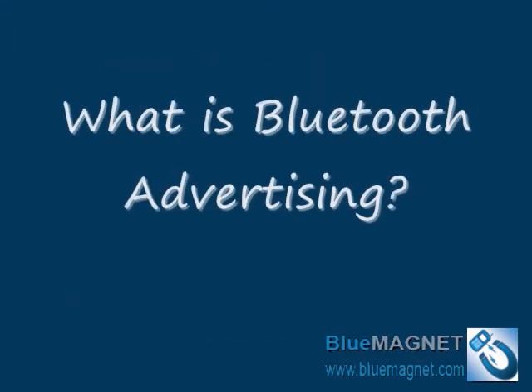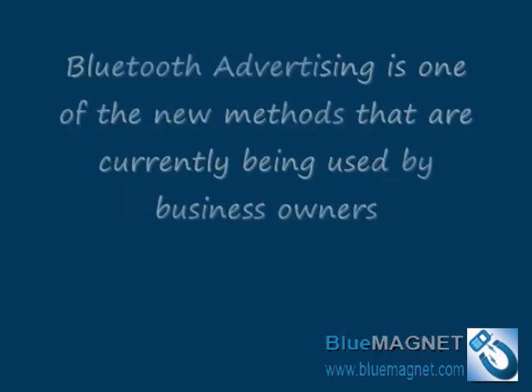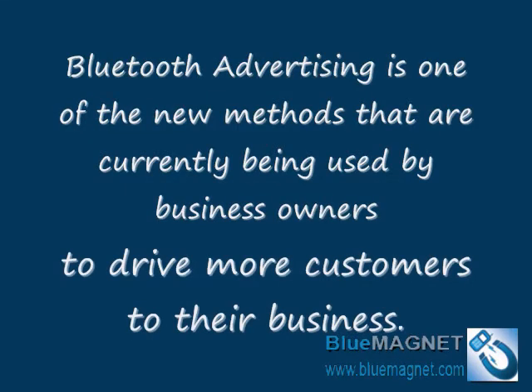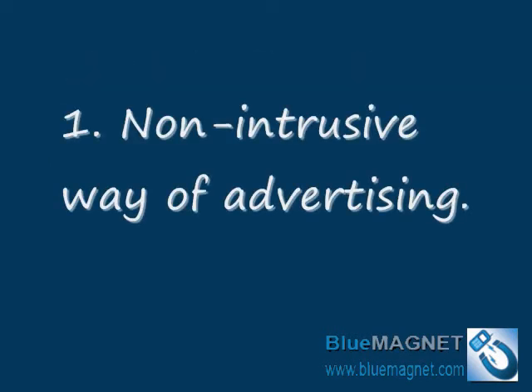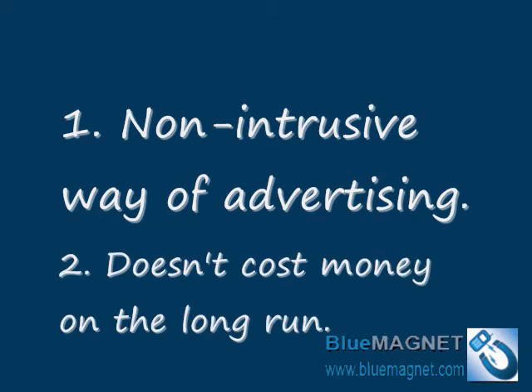What is Bluetooth Advertising? Bluetooth Advertising is one of the new methods currently being used by business owners to drive more customers to their business. What makes Bluetooth Advertising a very good and effective choice is the non-intrusive way of advertising and the fact that it doesn't cost money in the long run.